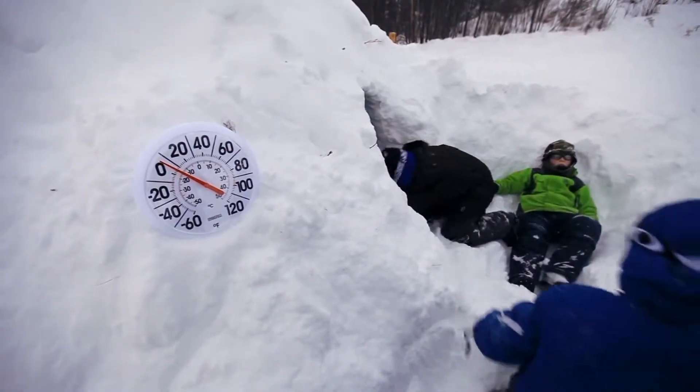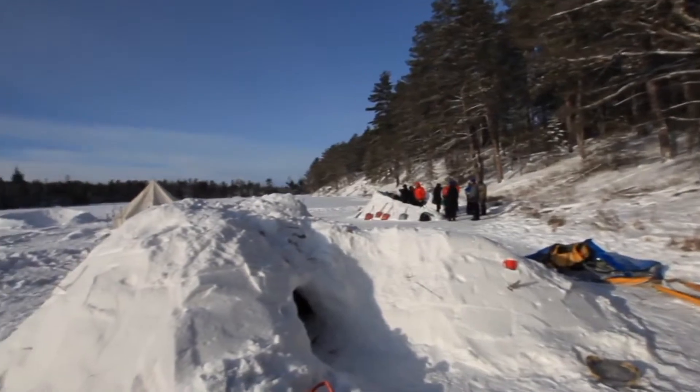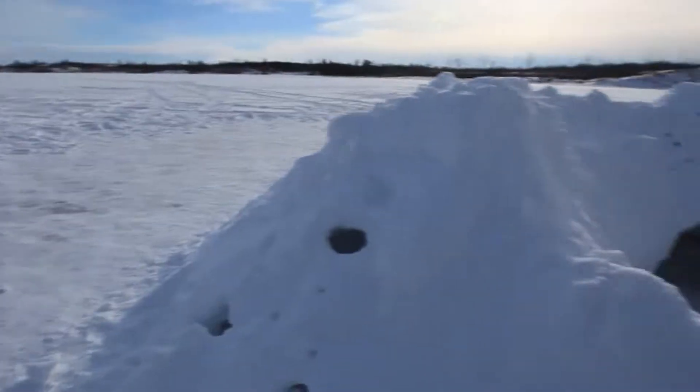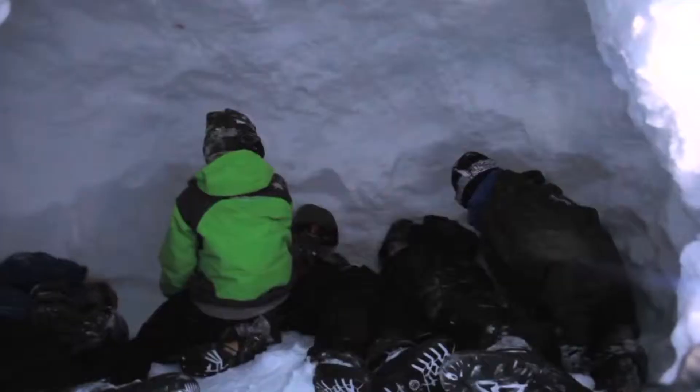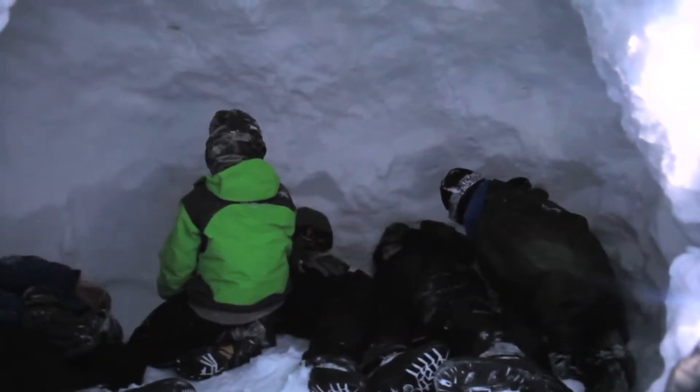Quincys are snow structures that you can use to stay warm and dry. We love the snow — it's what helps us travel in the winter. But at the end of the day, sometimes you really just want to snuggle into a big home-like structure. Quincys are perfect for that.